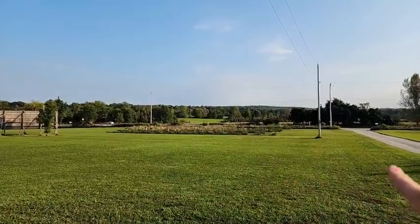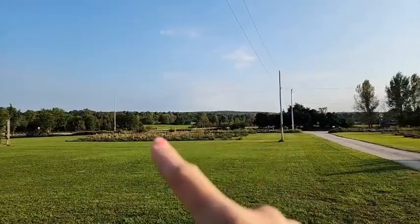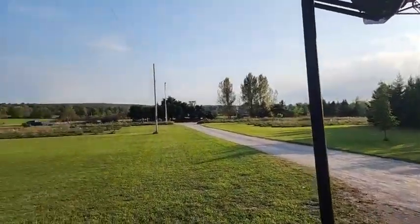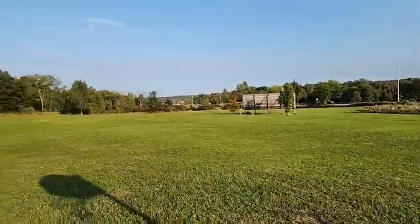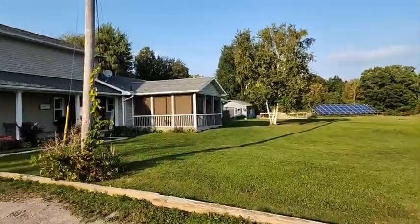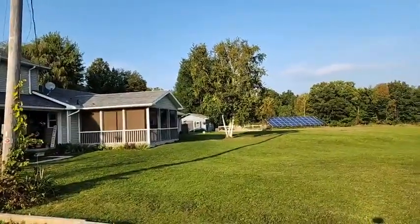So see right over here, all of these trees — over 2,600 evergreen trees were planted, 12 rows deep, which is amazing.